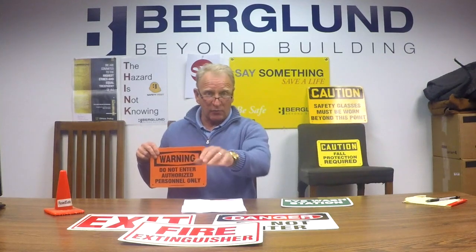Orange signs typically mean 'do not enter' or 'authorized personnel only' — maybe for asbestos and lead-based paint abatements. Warning signs in orange. We've got red signs, we've got orange signs.